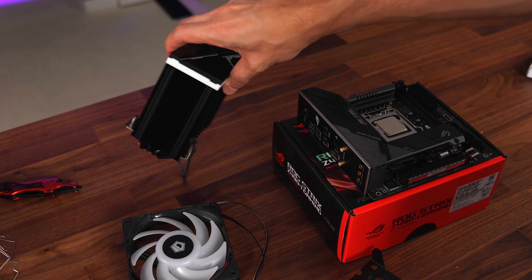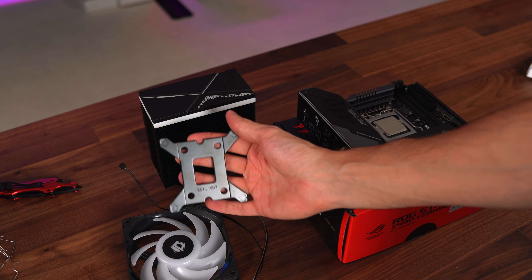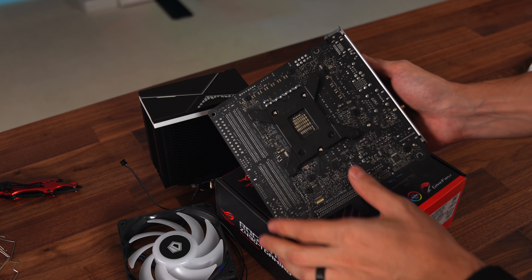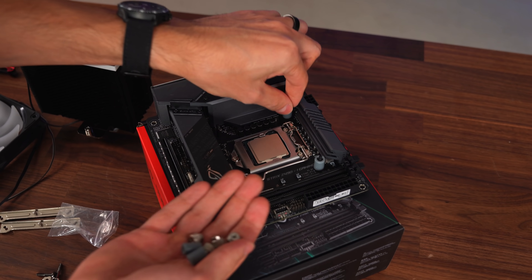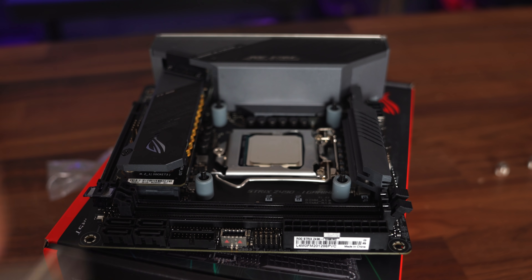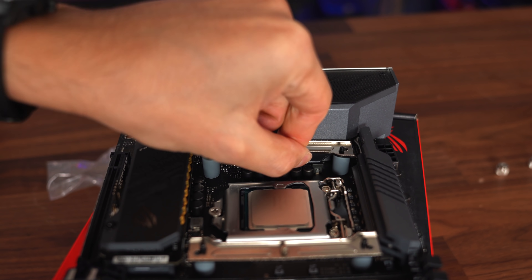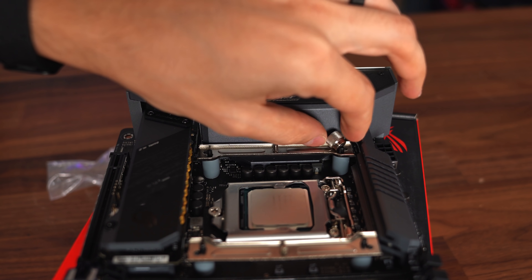Now it's time to install the CPU cooler. Since we're using an LGA 1150 series socket, we'll use this bracket. Flip the motherboard over and insert it in the back. Next, put the washers on the screws, then install the mounting bracket — one on the right and one on the left — which is what the cooler gets mounted on. Finally, secure everything in place using the provided thumb screws.